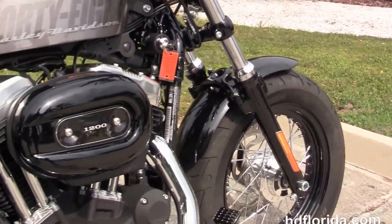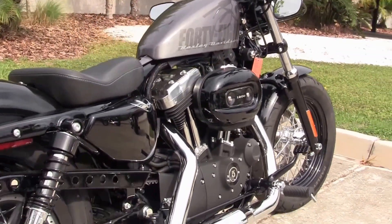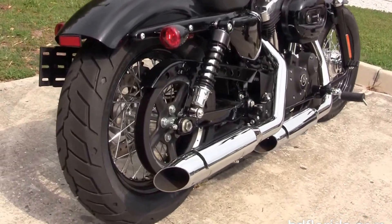We move back to the forward controls. It has a rubber mounted air-cooled 1200cc Evolution V-twin engine with 5 speed transmission and the chrome staggered exhaust with slash cut mufflers.